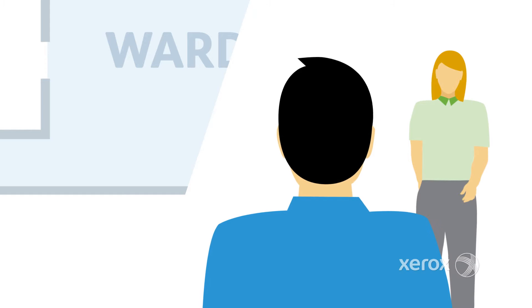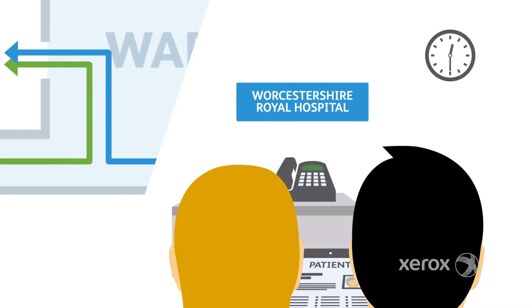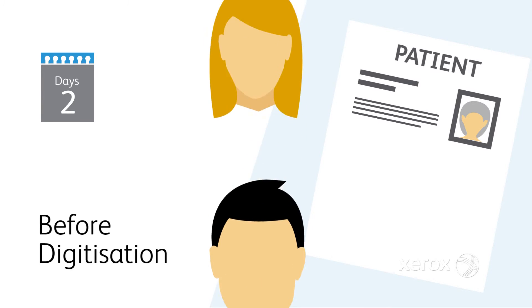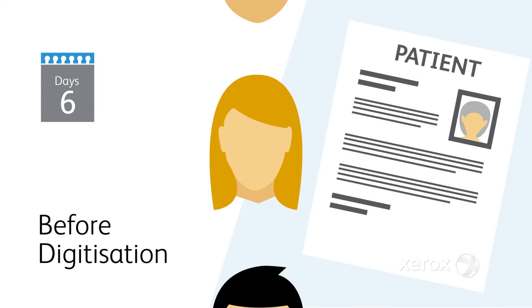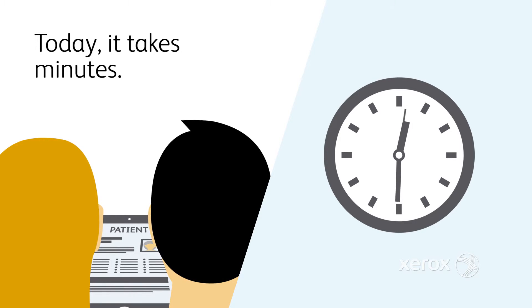As Sam is grabbing lunch between operations, a gynaecologist spots him. She wants his advice on an epileptic patient she saw this morning, and also needs to confer with the patient's neurologist. Before digitisation, this consultation would have taken a week or more, with the physical notes passing between the three doctors. In any phone conversation, only one of them would have had the notes to hand, the others relying on memory. Today, it takes minutes.